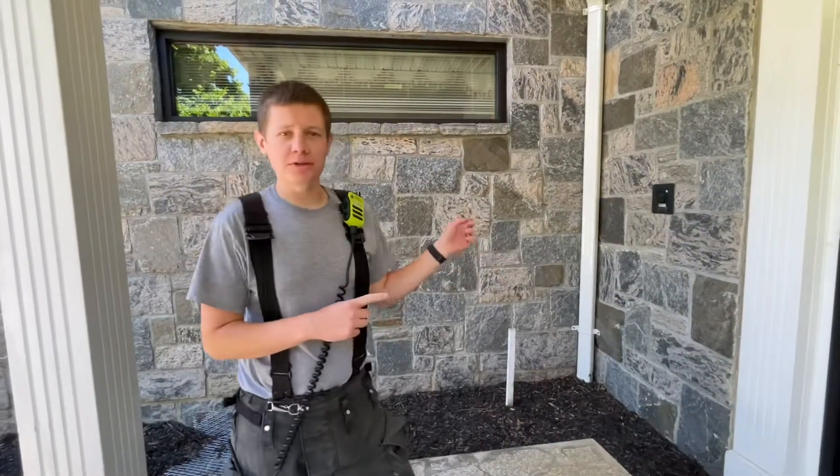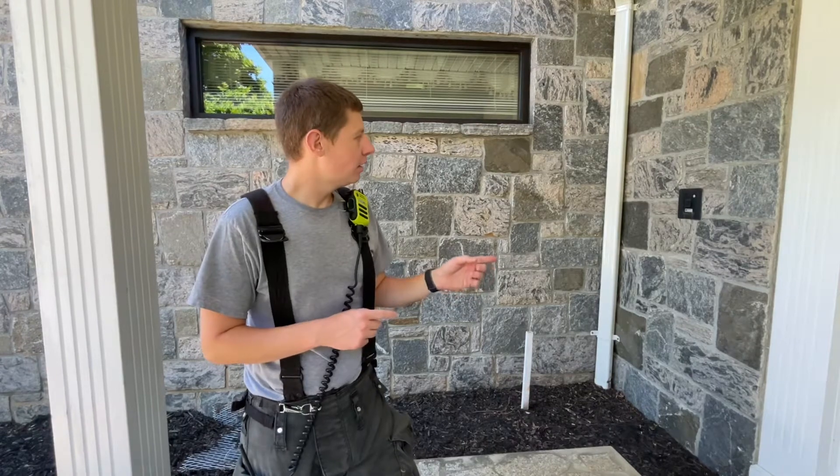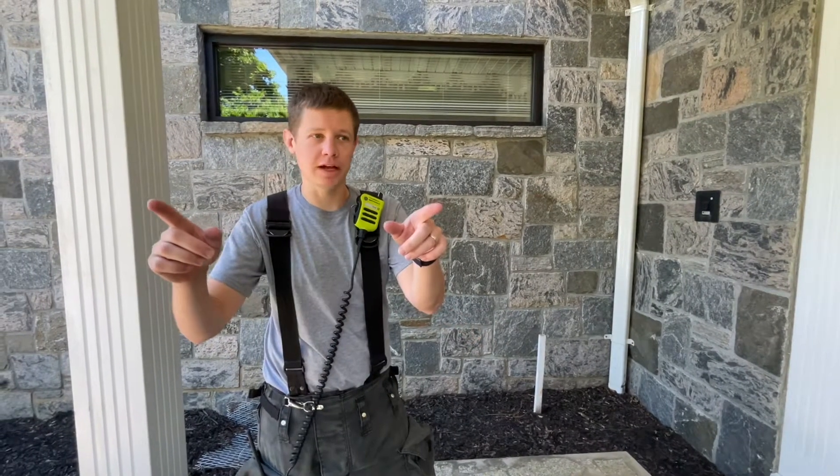We're here at 891 Newfield Avenue. This is Jehovah's Witness Kingdom Hall. We're in the front main entrance of the building on the Newfield Avenue side.